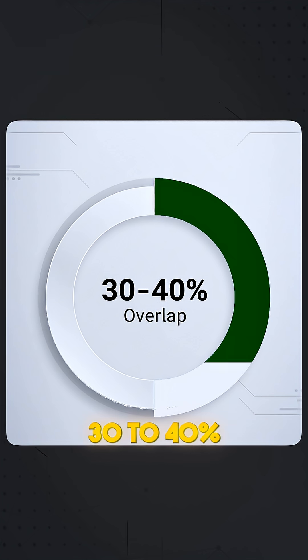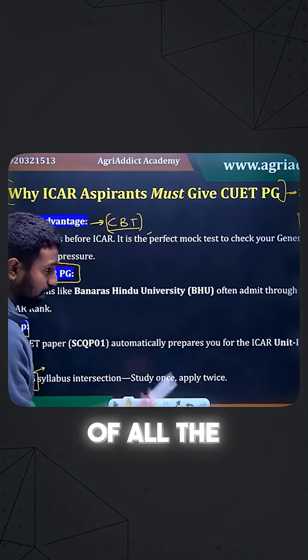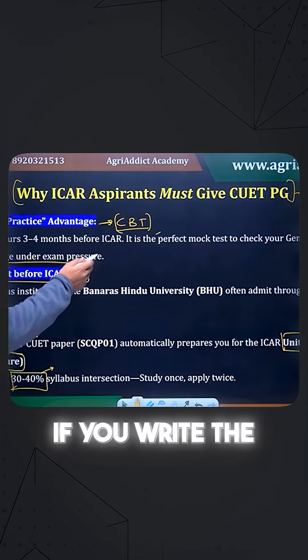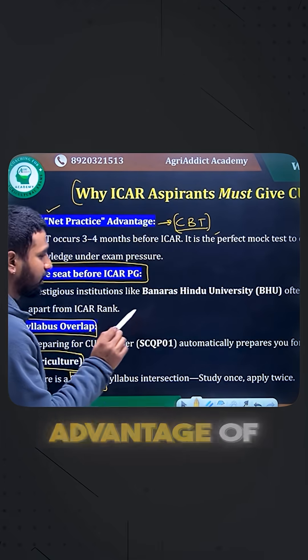Syllabus overlap is another advantage — 30 to 40% of the syllabus overlaps. If you look at the ICR-PG syllabus across all streams, the first unit is general agriculture, which is common for all streams. That will definitely be covered, directly or indirectly, if you prepare for the CUTPG exam. Those are the three most important advantages of writing the CUTPG exam.